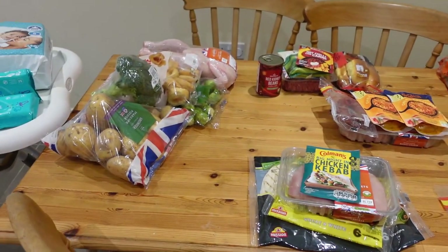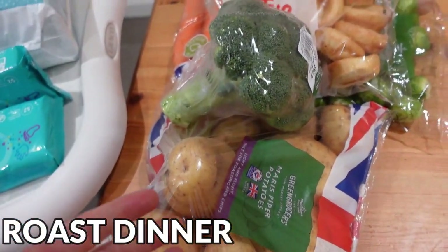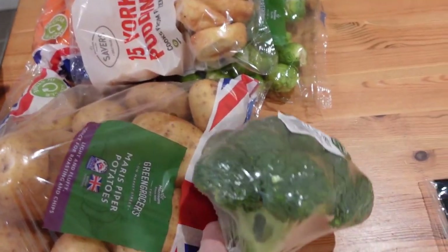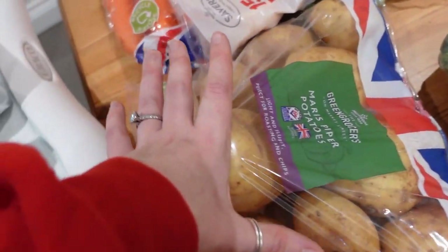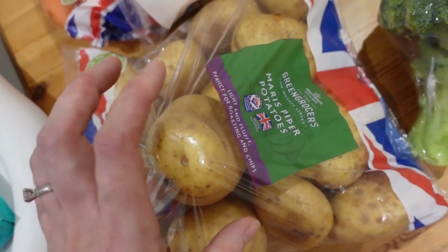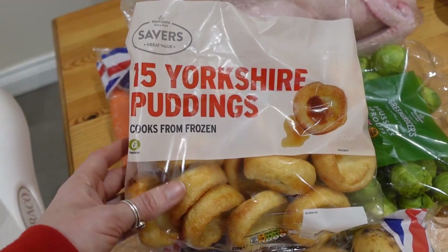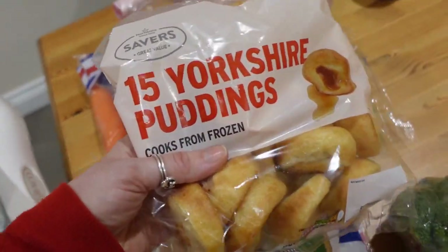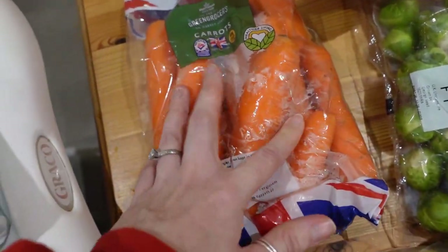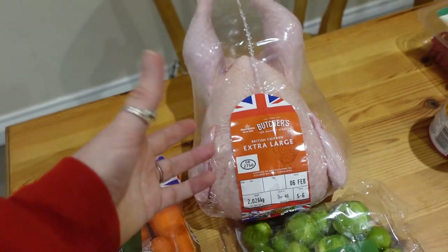I've got seven meal ideas for this week to feed a family of five. First up, we're going for a Morrison's Sunday roast, because your gal likes a roast. We've got some broccoli left from last week. I got some Maris Piper potatoes — these will have leftovers into wedges for dinners later in the week too. I got some Yorkshire puddings; I know I could make my own but it's a faff with three kids. Then I've got some carrots, Brussels sprouts, and an extra large chicken, so we should have some leftover for lunches during the week.